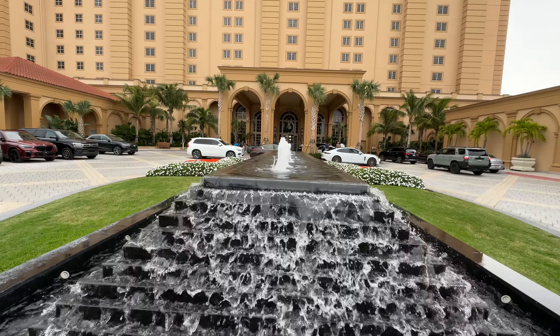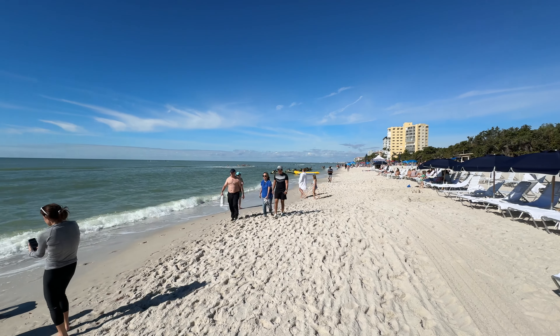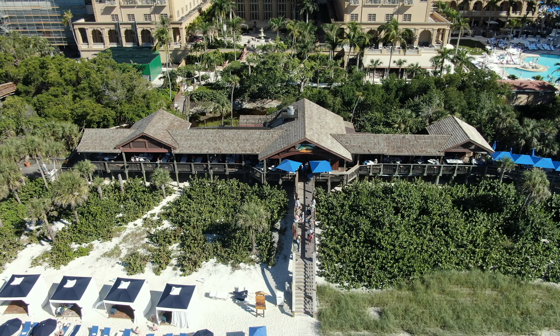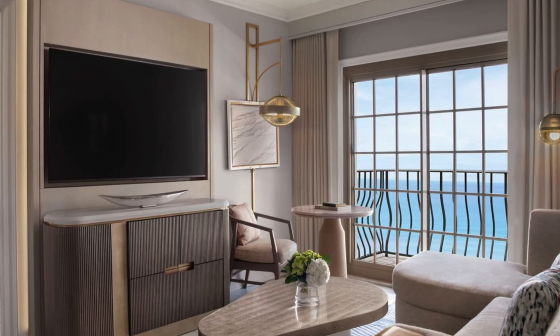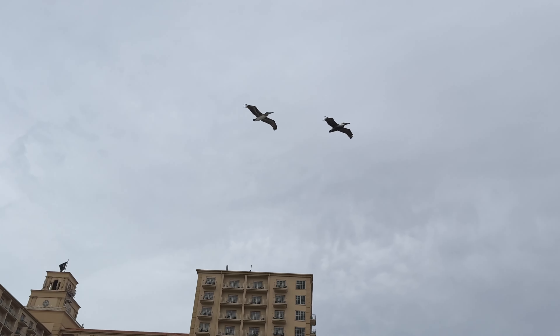In this video, we're going to unveil what sets the Ritz-Carlton apart as one of the most exclusive resorts in Florida. We'll showcase the stunning beach, reveal the perfect spot for sunset dining, explore the inviting heated pools, check out the fitness center, and uncover the lavish rooms, among other special features. So sit back and join us as we explore the Ritz-Carlton in Naples together.